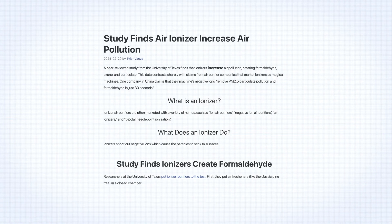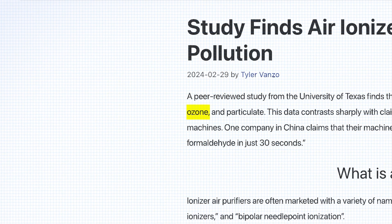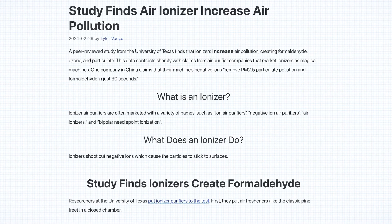Many purifiers boast UV light to kill bacteria and viruses, or use ionizers to charge particles so they stick together. But research shows that most bacteria or viruses aren't in the air long enough to be neutralized by these features. Worse, ionizers can create ozone as a byproduct, which is harmful to both humans and pets. Focus on the basics: HEPA and a good carbon filter if you're dealing with odors and VOCs. Leave the UVC and ionizers on the store shelves.